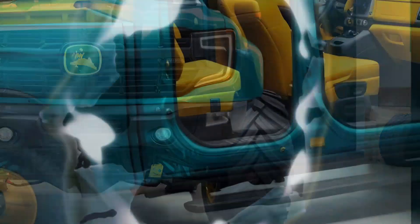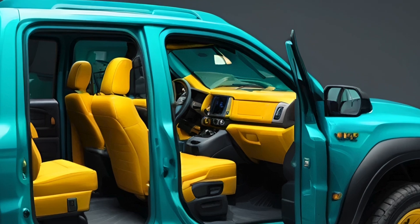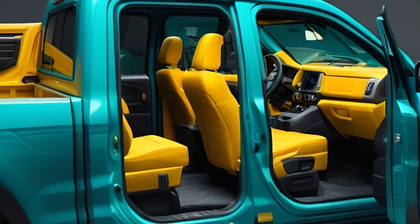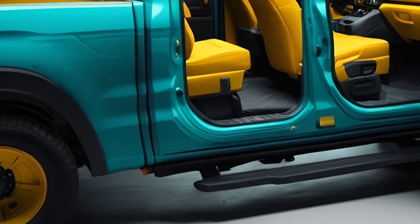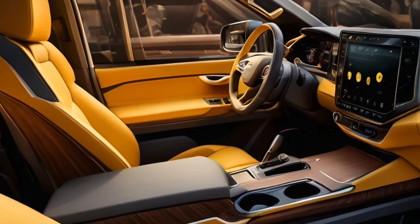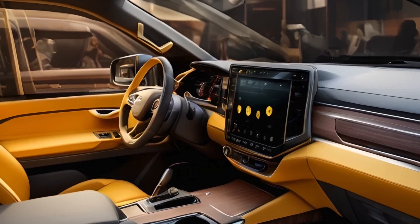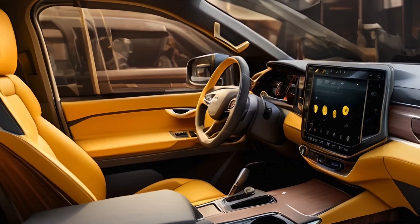Step inside — the 2025 John Deere does not disappoint. They built a perfect blend of practicality and advanced technology, with high quality materials used throughout, ensuring a comfortable and durable environment. The dashboard boasts a large touchscreen display integrated with an infotainment system, offering navigation, connectivity, and various driving modes.